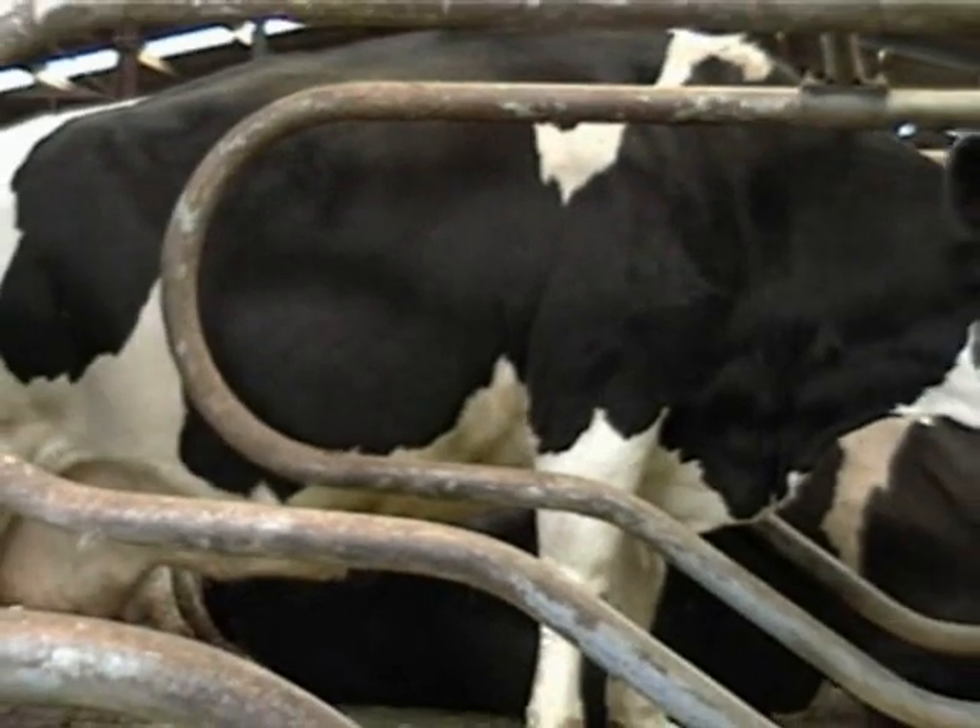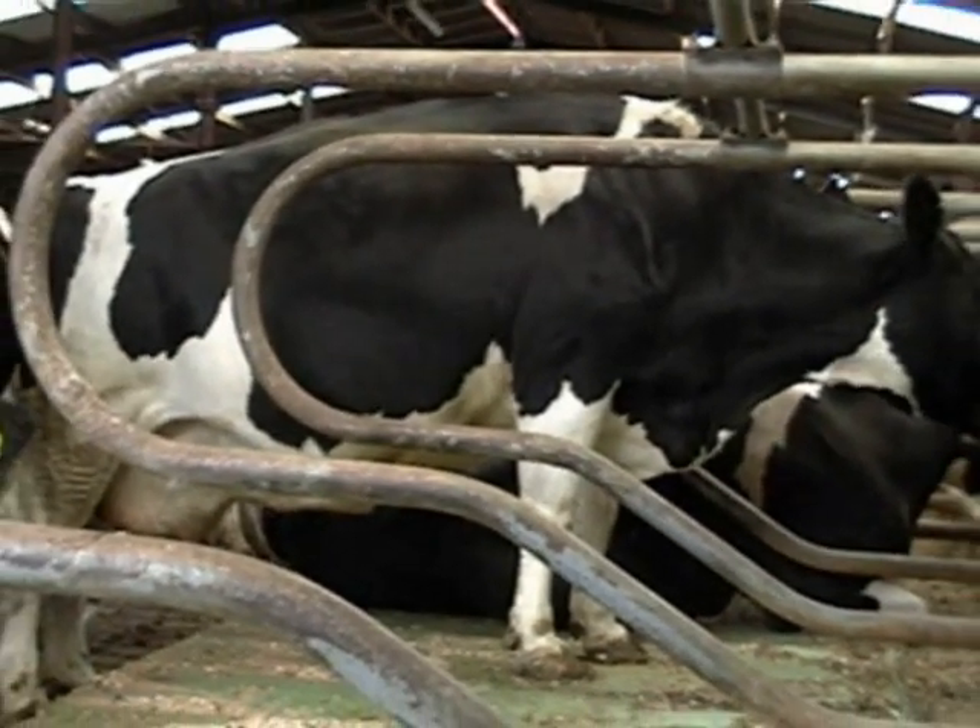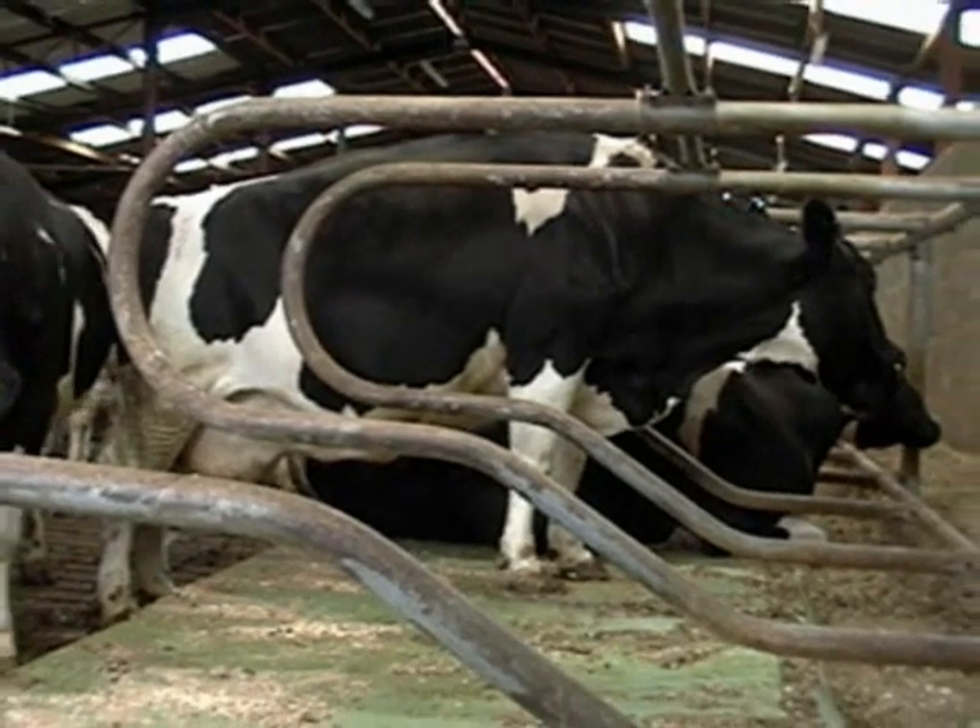You also see a lot of cows spending time with the back feet in the passage and the front feet on the bed. This is not good for foot health.